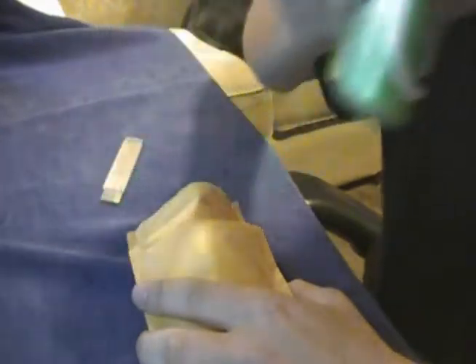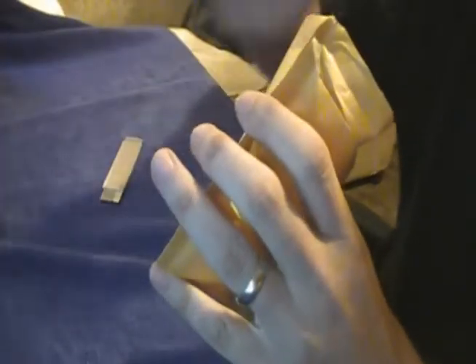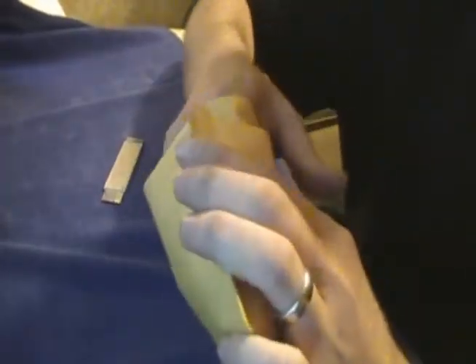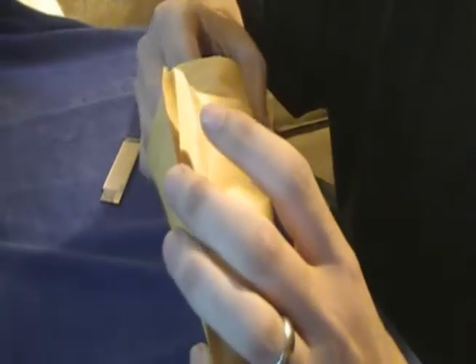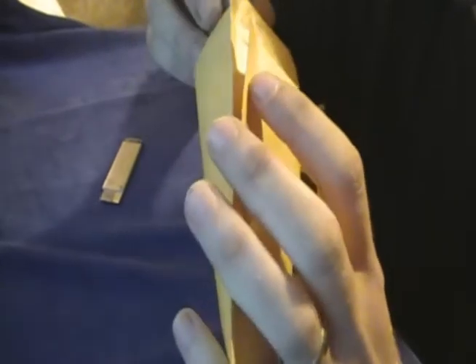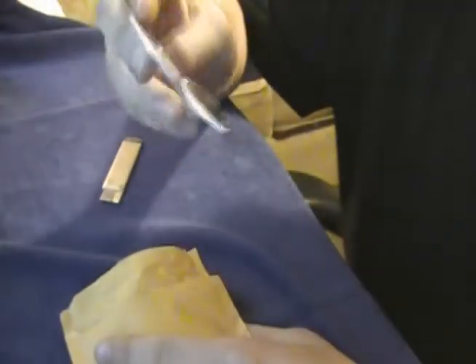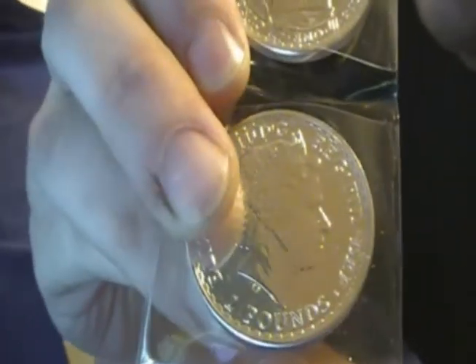I'm going to take another sip of Heineken. As I'm looking in here right now, I see some flips and I see some air-tights. We'll pull out the flips first and see what we have. I've been waiting on these for a while — some silver Britannias! So shiny. Two pounds, legal currency in the UK.